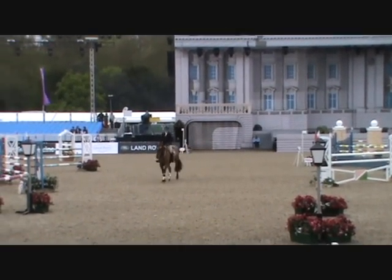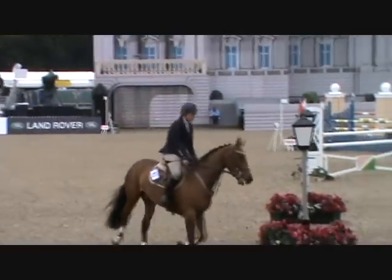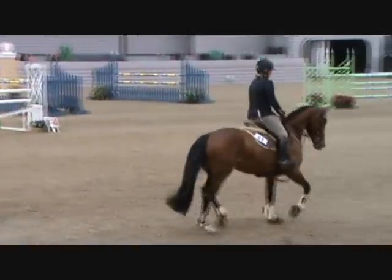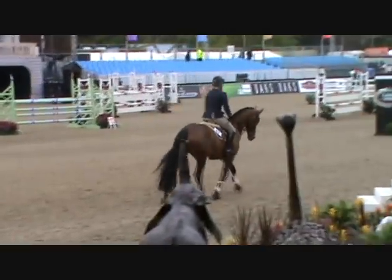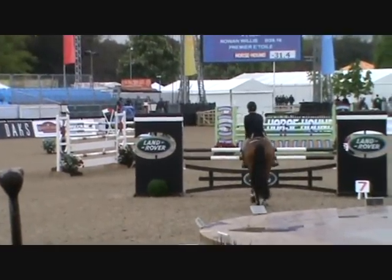39.78 — that's a clear round that now goes into second place. Leaderboard changes: Rowan Willis leads, Miles Browning second, Stuart Harvey third now. Jade Hall next again.